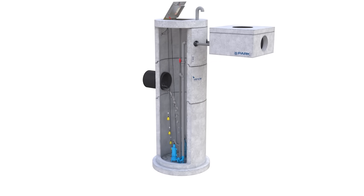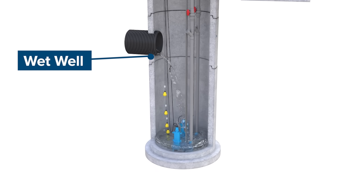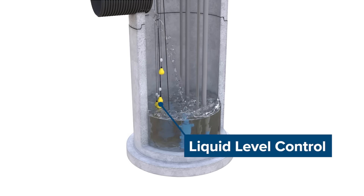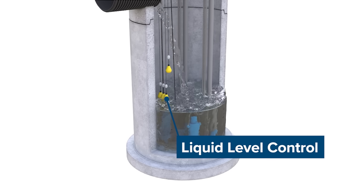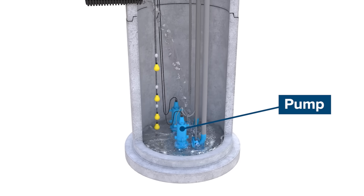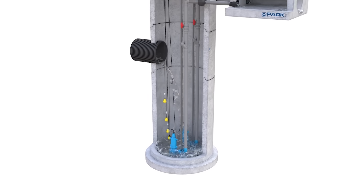The Pump Trooper lift station works by collecting sanitary wastewater or stormwater into a wet well through an inlet pipe. As the well fills, an electric liquid level control system monitors the water level. When the water reaches a predetermined level, the pump engages, transferring the water up and out of the wet well basin into the sanitary or stormwater system.